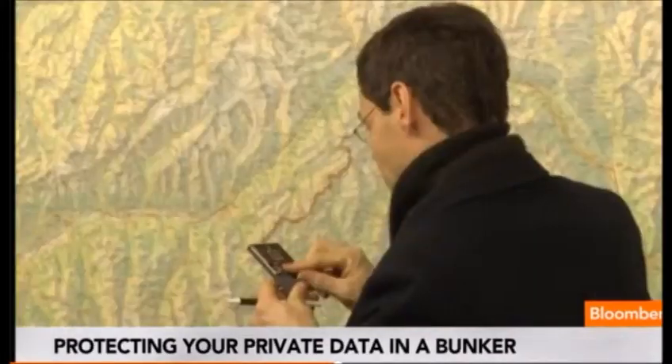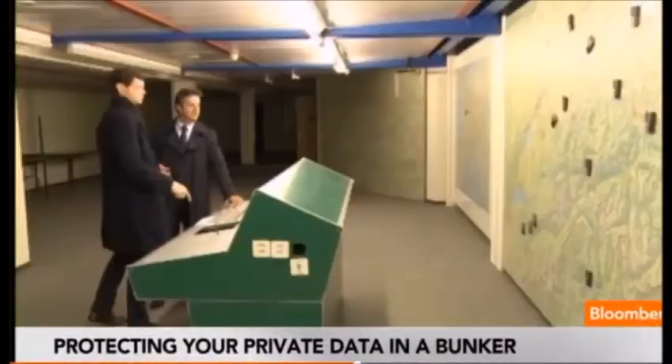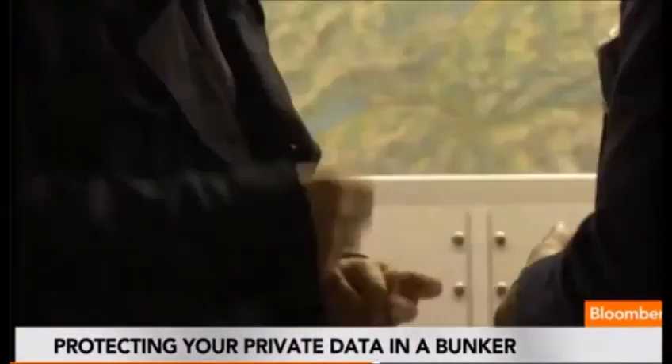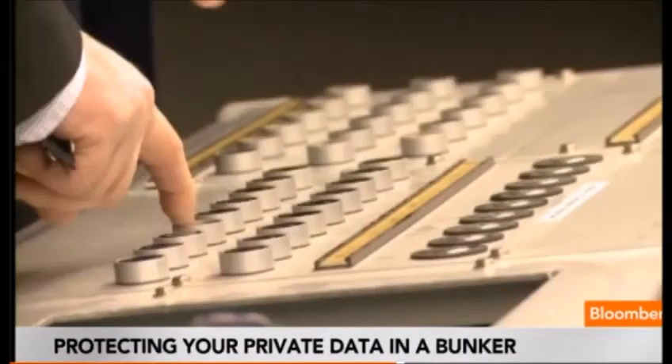The bunker was designed for the Swiss High Command to live for months in the case of nuclear war. This is the command center — where the army made all their strategies. This was the analog defense system. We are now talking about the digital defense system.